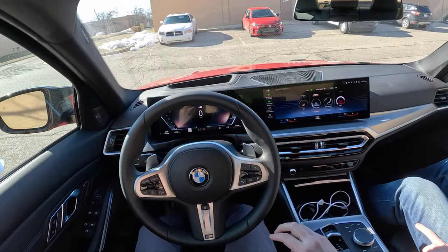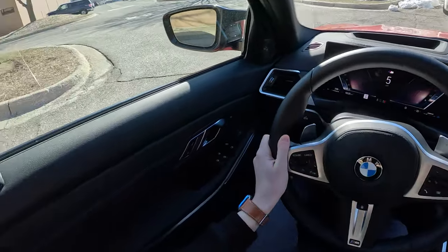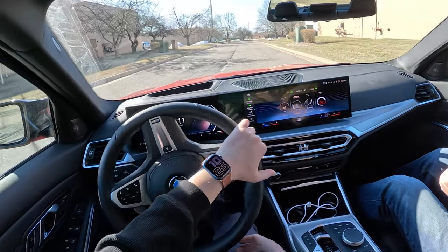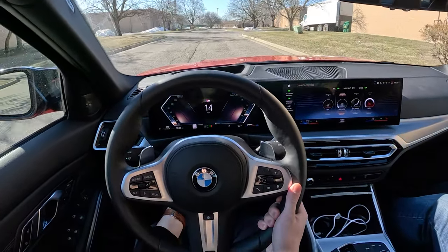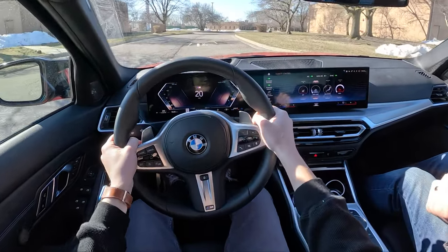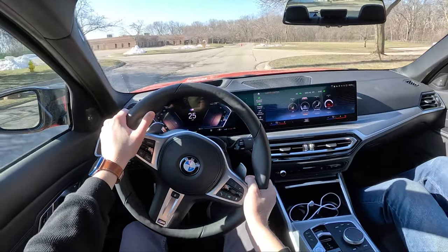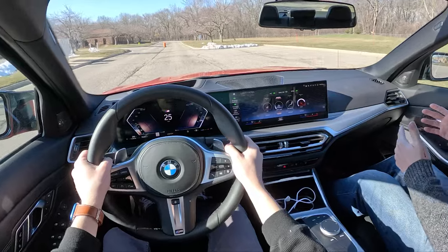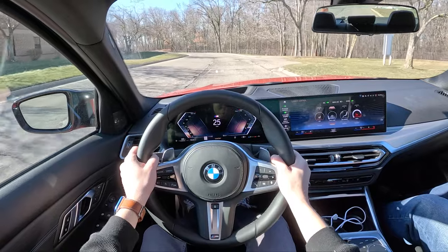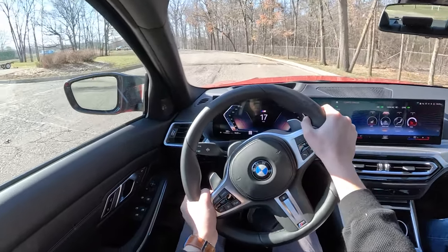You know what I love about this powertrain? Everything. You can have all this power, but you're not making sacrifices for it. You're not making sacrifices in fuel economy — it did 36 MPG on these winter tires. You're not making sacrifices in smoothness — it's butter smooth. When you're driving around in comfort mode, it's not begging you to drive it faster, and it's silent. It's such a great bandwidth of a powertrain. This is the best no-sacrifice sports sedan — by far.